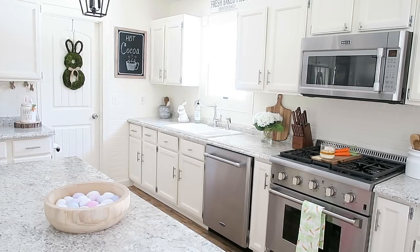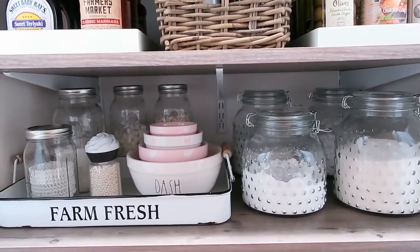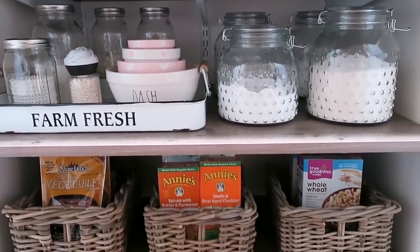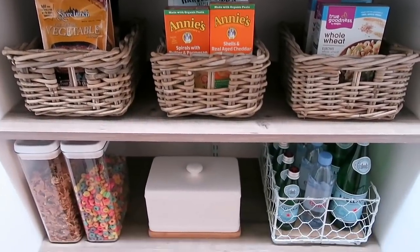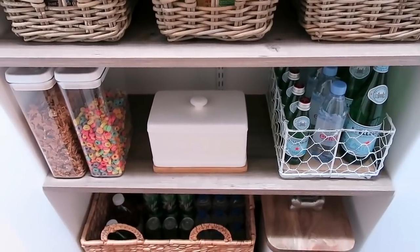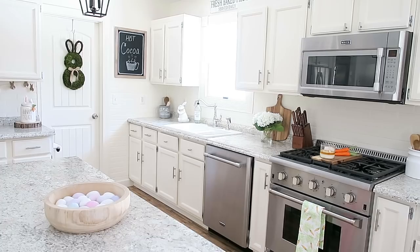All right guys, that is going to be it for this video. Thank you so much for watching — I hope you all enjoyed it! I'm going to be doing my pantry tour video next, and here's a little sneak peek. Definitely stay tuned for that. I hope you all have an amazing day and I will talk to you in my next video!